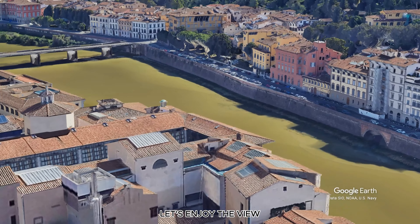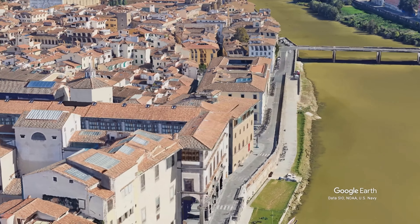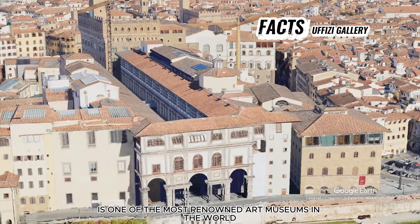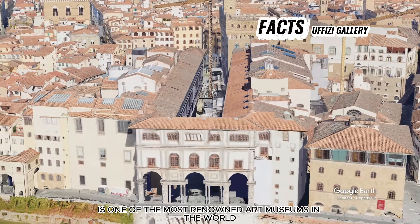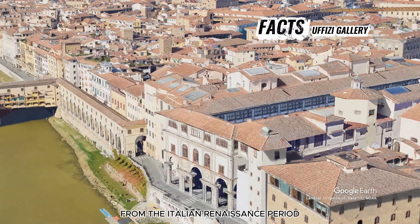Let's enjoy the view. The Uffizi Gallery, located in Florence, Italy, is one of the most renowned art museums in the world, housing a vast collection of masterpieces from the Italian Renaissance period.